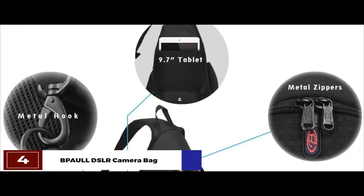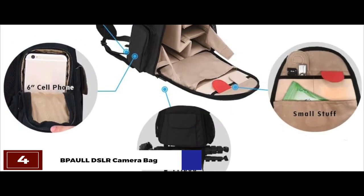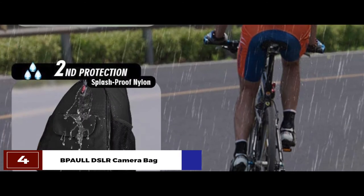The bottom line is, it's the best DSLR camera sling bag. Its optimized multi-compartment design allows effortless control and organizing. And the dense nylon material makes the bag resistant to dust, water, and other environmental factors.